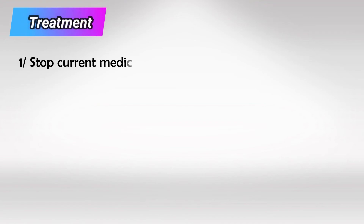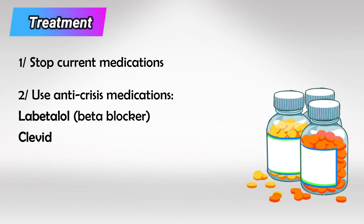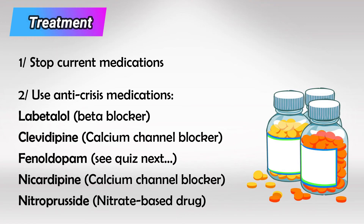The treatment is first to stop all medications the patient is currently taking. For example, if there was an IV drug ongoing with the patient, unhook the drug. Then give the patient one of the following medications: Labetalol, Clevidipine, Fenoldopam, Nicardipine, or Nitroprusside.